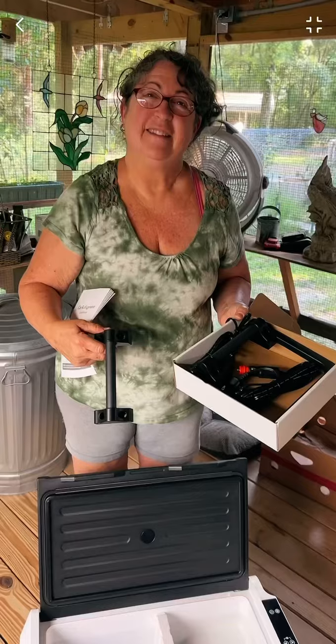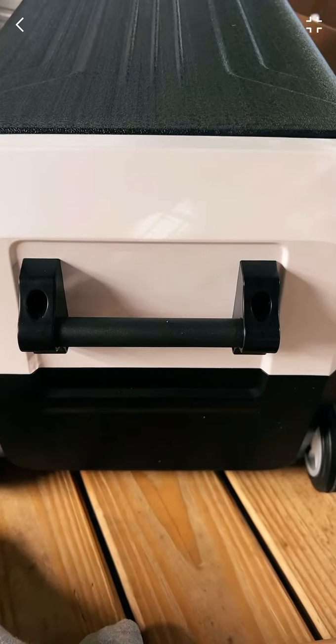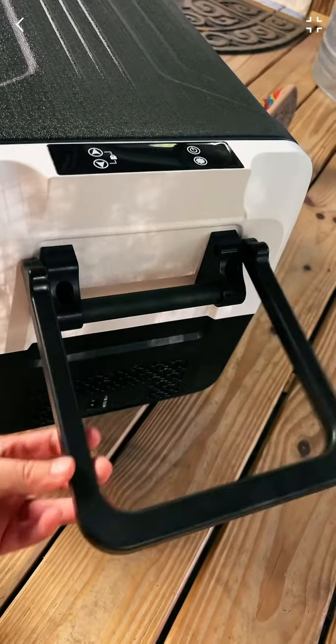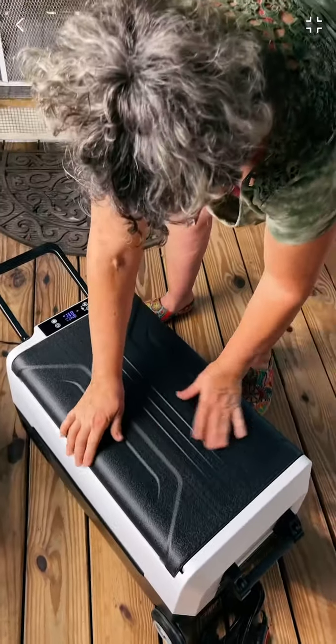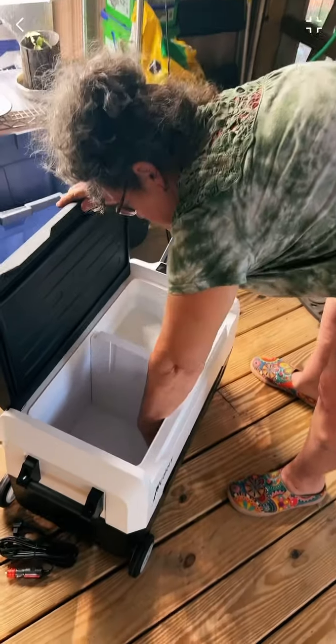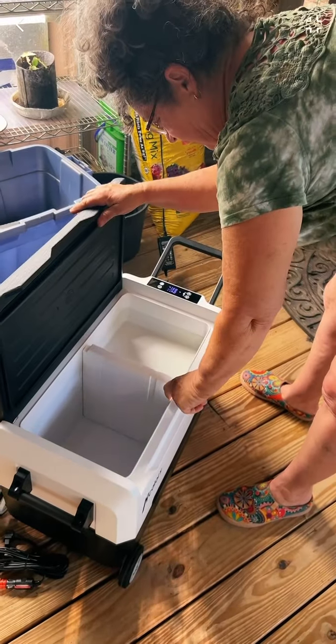Looks like there's one plug for the car and one for the house. Let's figure out how to put the handles on. Handle one attached, handle two attached. Oh, we got temperatures — is it cool? Yep, is it cold? Cold, yeah.